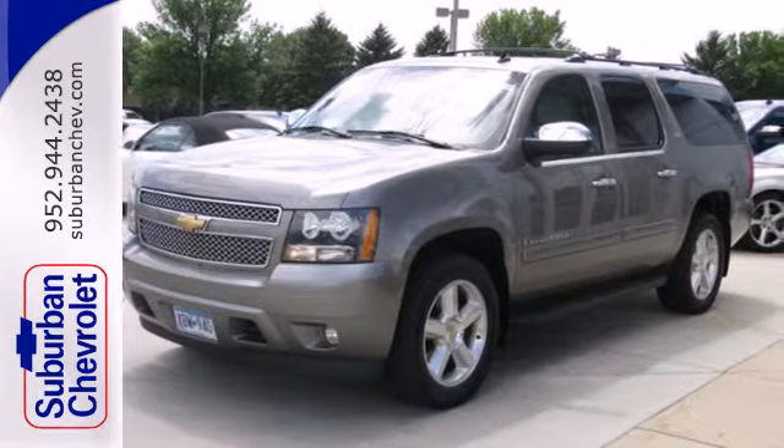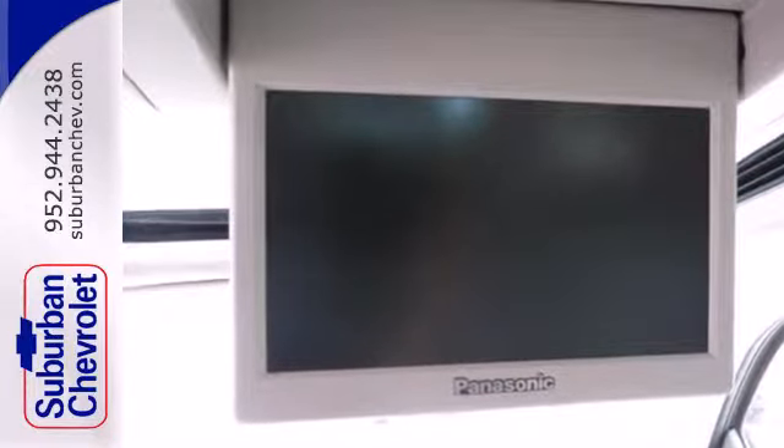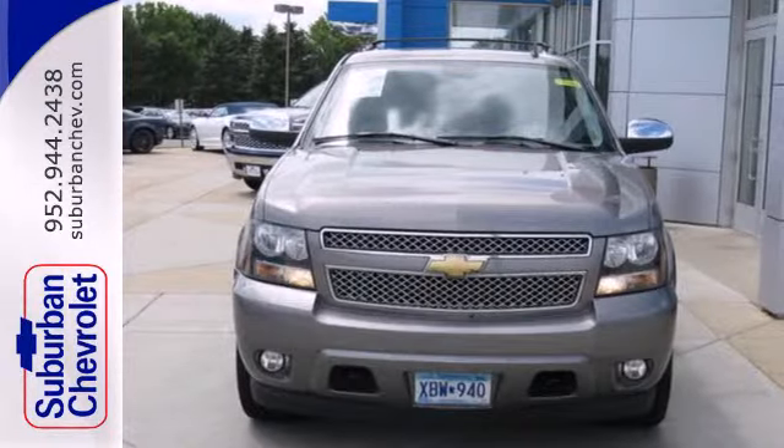Proven Chevrolet durability combined with numerous safety and convenience features make this full-size SUV an outstanding choice.